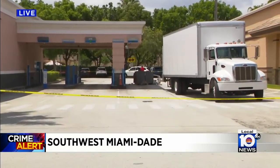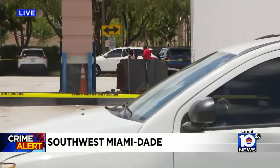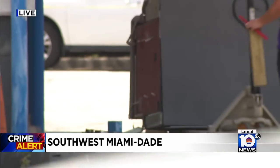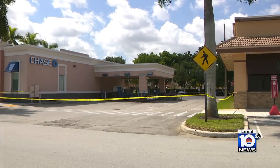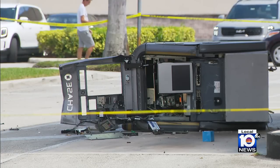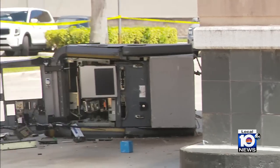It was taken out from the ground and then just laid down on the ground. In fact, there's a crew right here at this hour trying to take this ATM into a truck and haul it away. This is at a Chase Bank here at 12610 SW 127th Avenue. We have some video from earlier to give you a better vantage point of this ATM. According to Miami-Dade police, it was just after 3 in the morning when officers were dispatched to this Chase Bank branch.